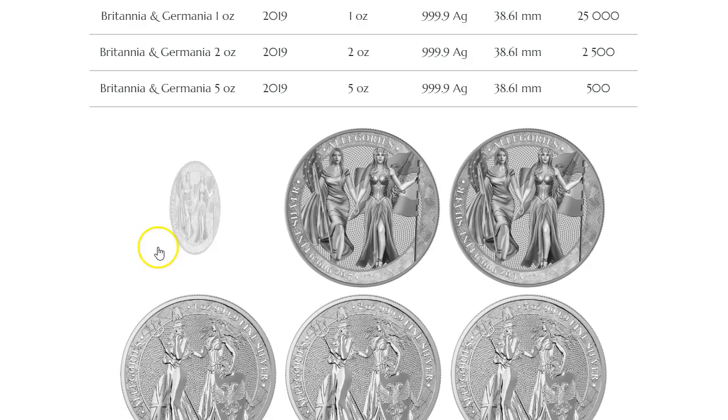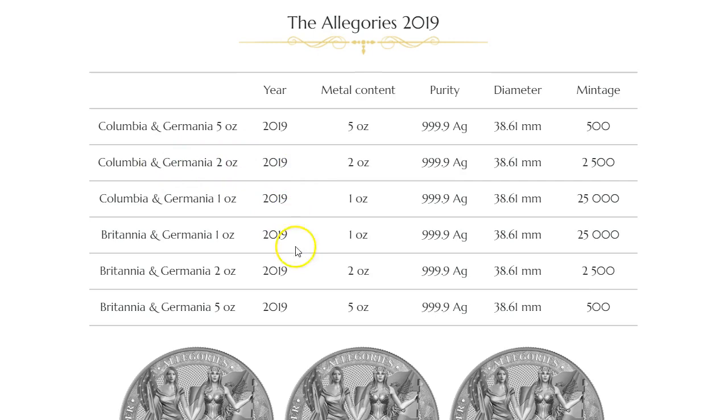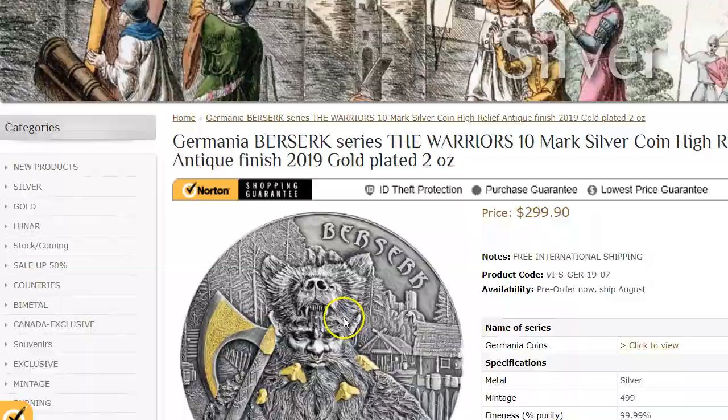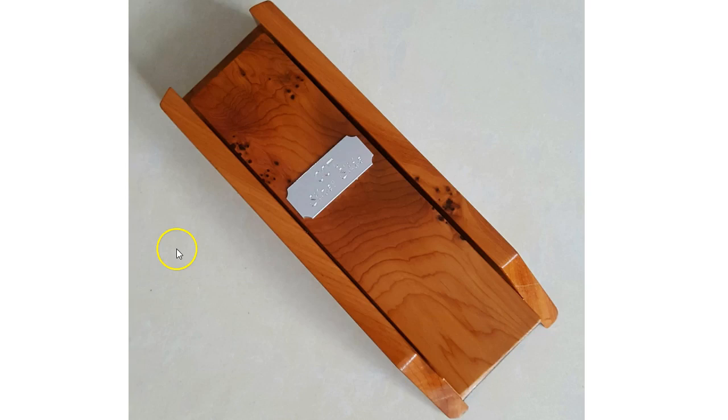Let me know in the comments if you like the new Allegories — the Columbia and Germania girls — or the Berserk coin, and what your thoughts are on the Germania new design for 2020. Let me know what you're planning on doing with the series. Those who want the CCT slide, send me a message by email — I'll leave the email down below with pricing info. Thanks for watching. If you're new to the channel, please hit subscribe and the notification button. If you found the video useful, give it a thumbs up. Any comments or questions, leave them below.